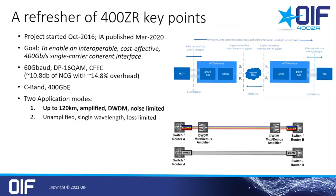A quick refresher on 400ZR. We started the project in 2016 and published the implementation agreement in March 2020. The goal was to enable a cost-effective, low-power, 400G single-carrier coherent interface. There are two application modes: the 120-kilometer amplified noise-limited DWDM link, and we also defined a spec for an unamplified loss-limited case. The amplified DCI use case is by far the most popular and widely used application.